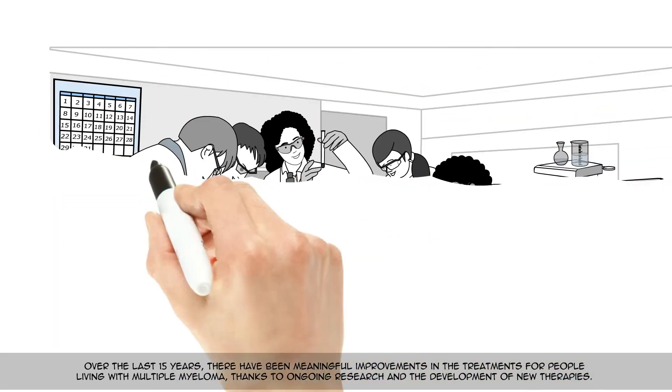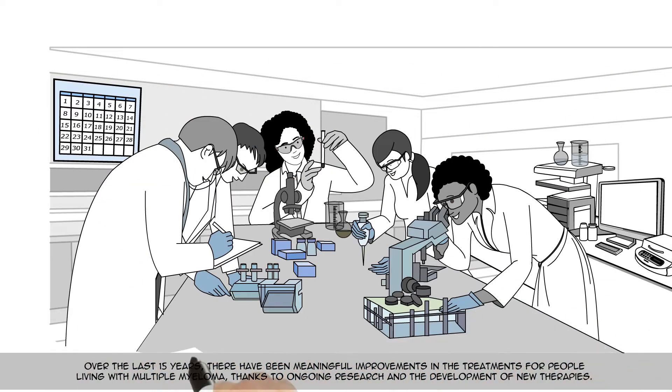Over the last 15 years, there have been meaningful improvements in the treatments for people living with multiple myeloma, thanks to ongoing research and the development of new therapies.